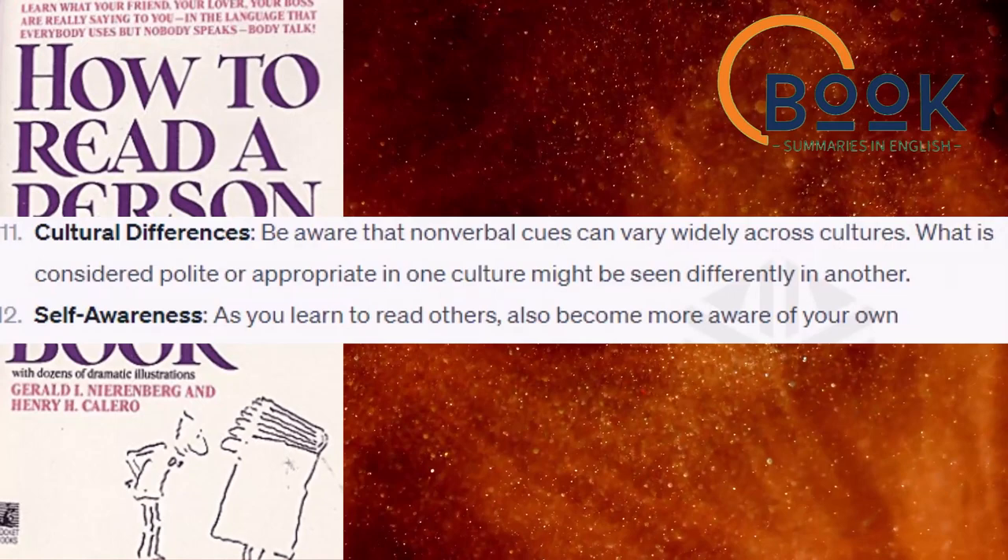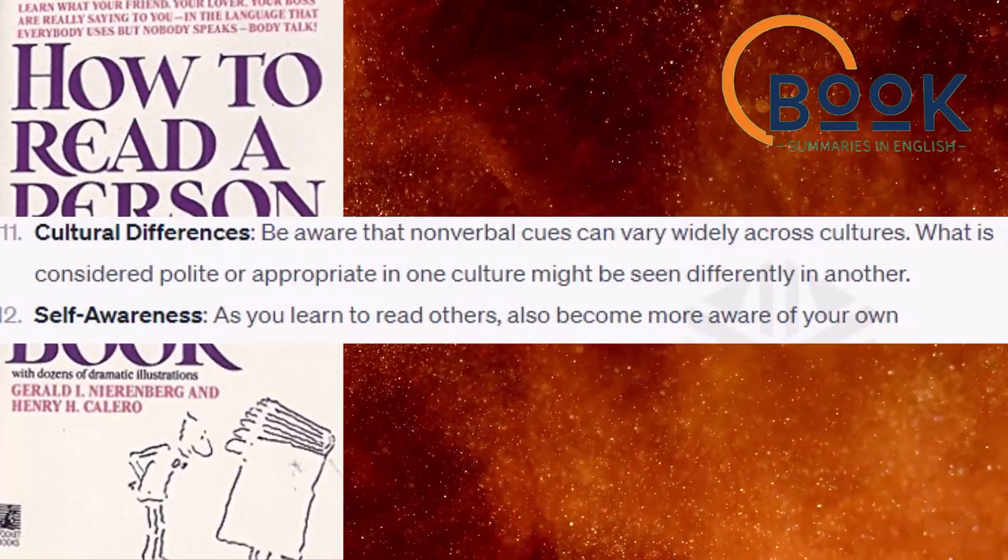Cultural differences. Be aware that nonverbal cues can vary widely across cultures. What is considered polite or appropriate in one culture might be seen differently in another.